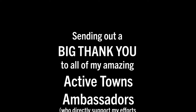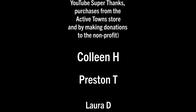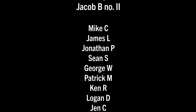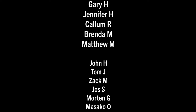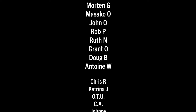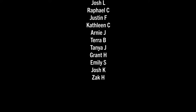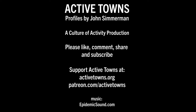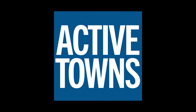Also sending out a very big thank you to all my amazing Active Towns ambassadors who are directly supporting my efforts through Patreon, Buy Me a Coffee, the YouTube super chats and super thanks, as well as buying things from the Active Towns store and making donations to the nonprofit. Every little bit helps and is greatly appreciated. Thank you all so very much. We'll see you next time.